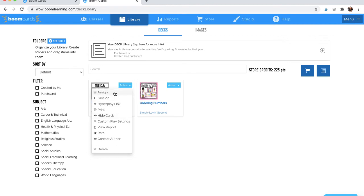I can make some adjustments if I need to adapt the settings to fit the needs of my students. But now it's in my library and ready for my use.